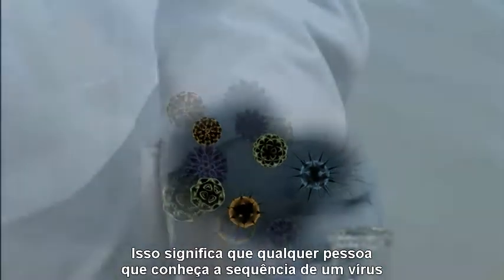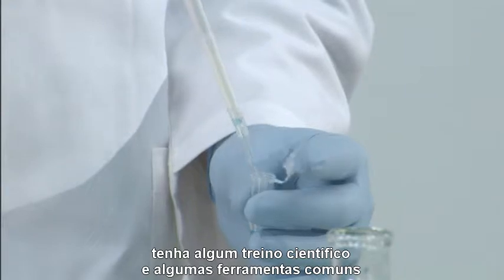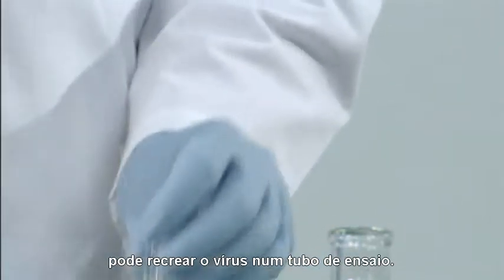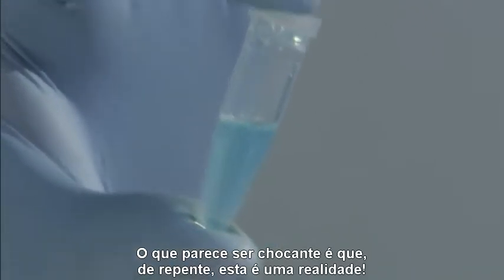That means anyone armed with the knowledge of a virus's sequence, some science training, and a few common tools could recreate the virus in a test tube. What seems shocking to most people is that, suddenly, it's a reality.